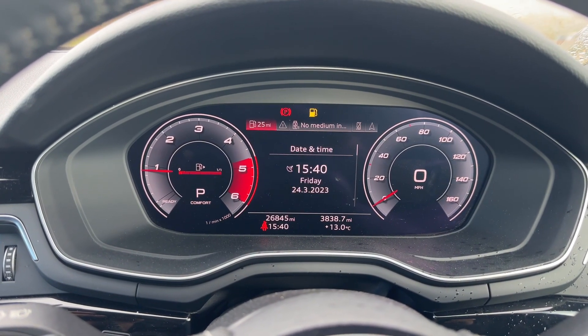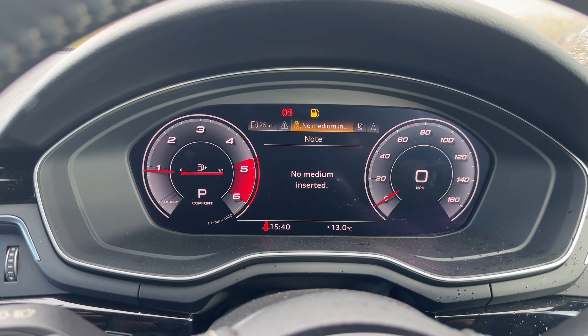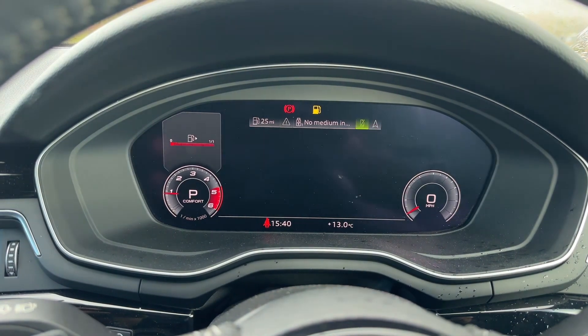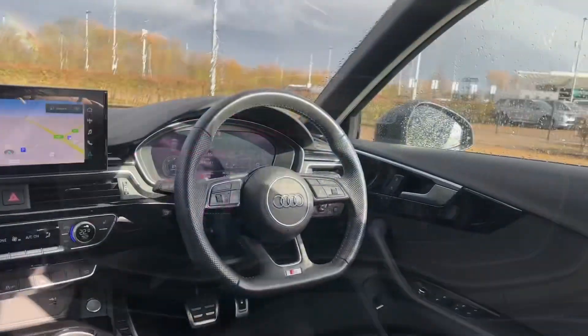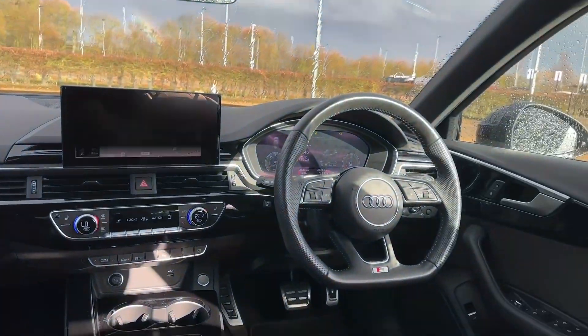Being an Audi approved car, this has undergone our 149-point check to make sure it meets our highest standards and to keep it running on the road. If you're interested in this Audi A4 Avant in the Black Edition spec, please make sure to contact our dealership where one of our accredited sales executives will be more than happy to help and answer any questions.